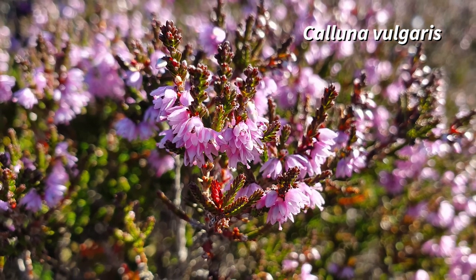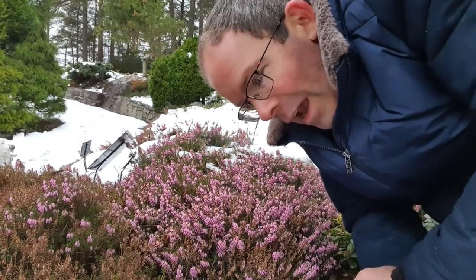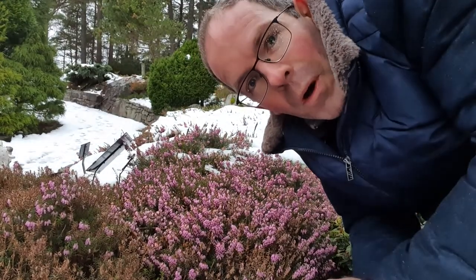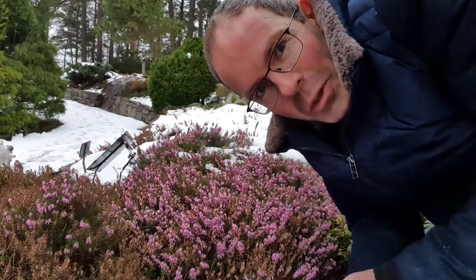All of these species, however, flower — as you might expect — in the summer. This is the winter heath: Erica carnea, also known as the snow heath, or "vorling" in Norwegian, "Schneehide" in German. And all of these names point at how unusual it is to be flowering at this time of year.